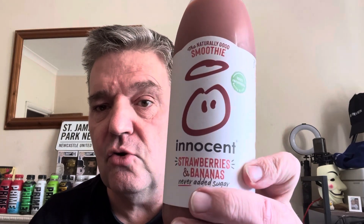Good morning, once again welcome back to the channel — it's time for another cheeky review. It's going to be another in the innocent smoothie range. This channel's going healthy-ish: innocent smoothie strawberry and banana.